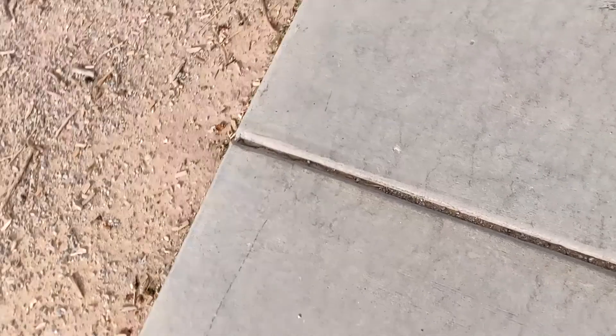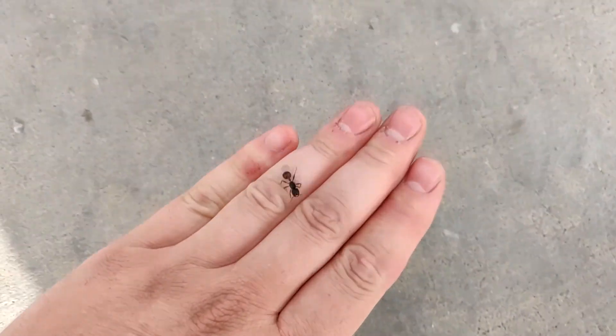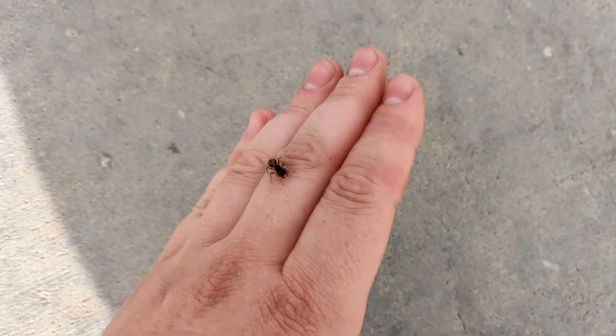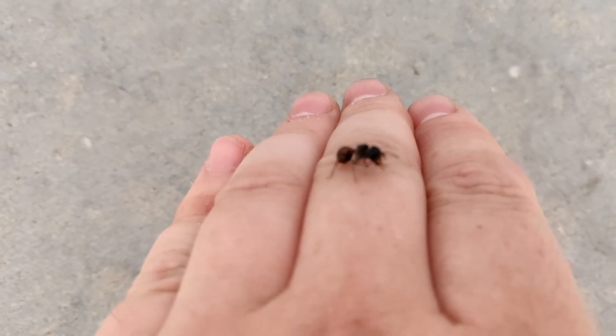Too many ants. I lost the Formica, but I found another Pogonomyrmex rugosus. You're probably falling down. Just cleaning herself.